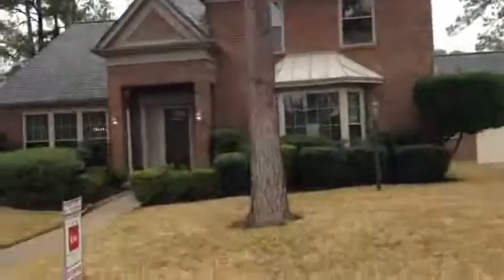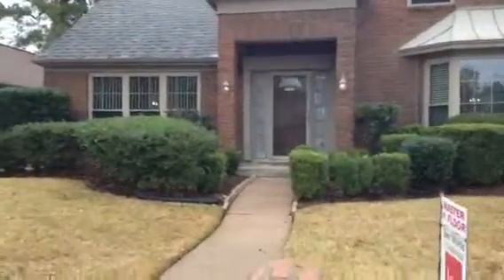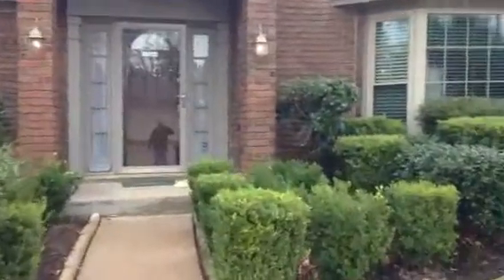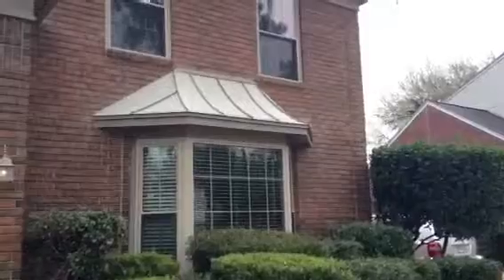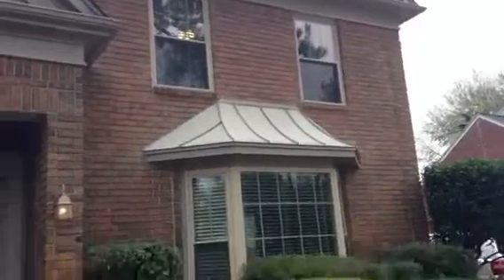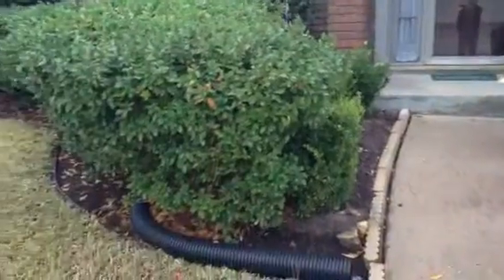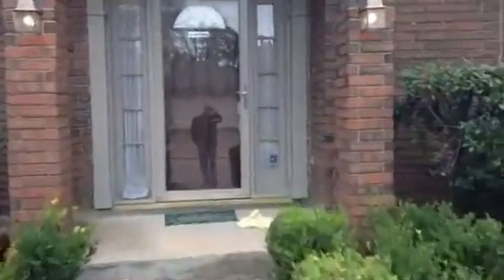Let's go in. This one's been completely updated. According to the seller, there's been about $45,000 in upgrades, including new windows, new appliances, things like that. We'll see all of that, but really nice. The roof looks really good. New front door, new storm door.